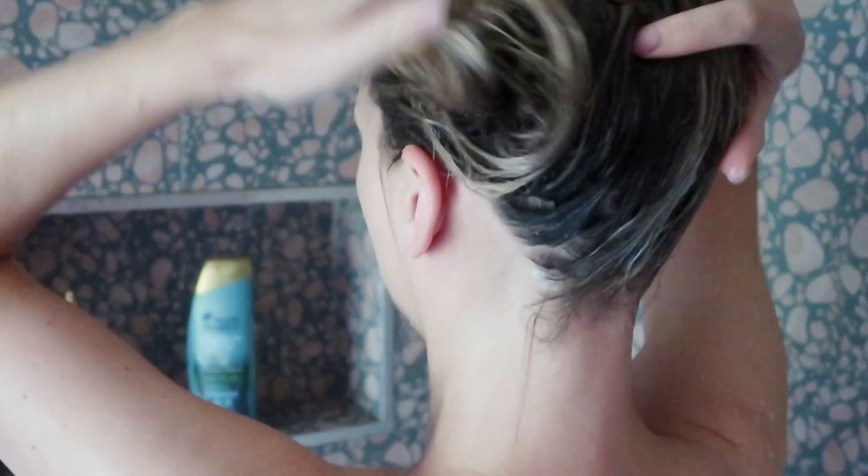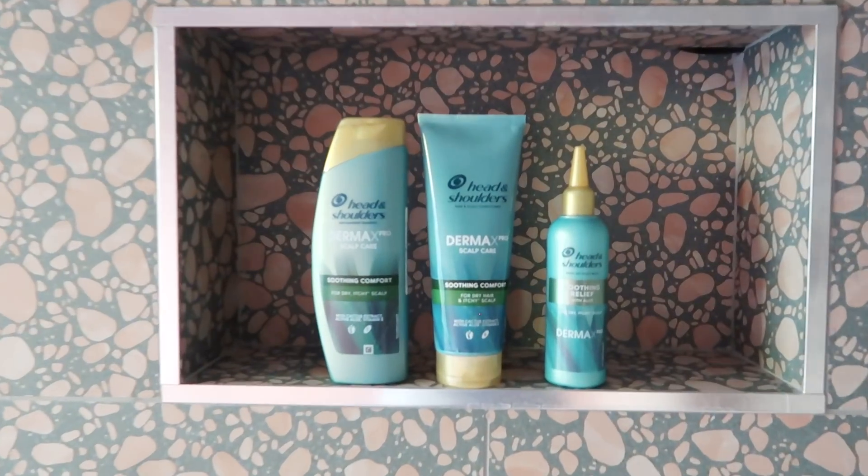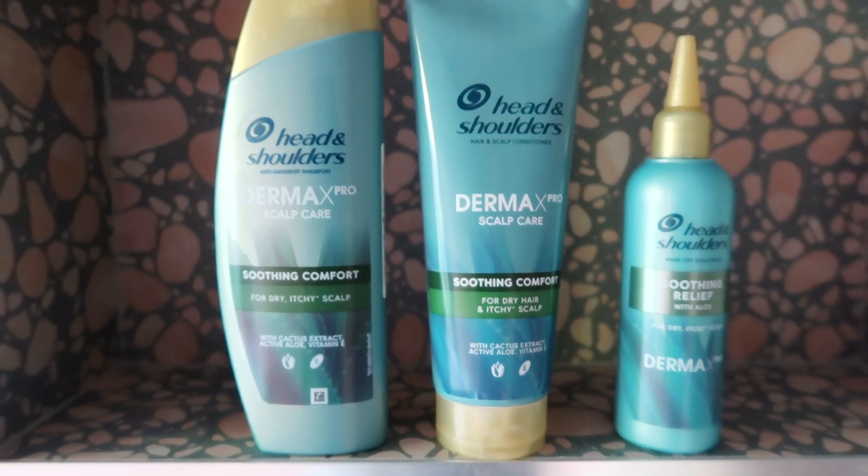I think this will bring Head and Shoulders to a whole new customer — the customer like me who thought the original Head and Shoulders just wouldn't be moisturising enough. The idea of treating dandruff is never going to be glamorous, but it doesn't have to feel clinical. Scalp care is becoming a really big thing in the beauty industry, but it can be prohibitively expensive and a little bit inaccessible. Derma X Pro is priced really well: it's £6.99 for the shampoo, £6.99 for the conditioner, and £9.99 for the balm — a really accessible price point. If you have any questions on this range, ask them in the comments.